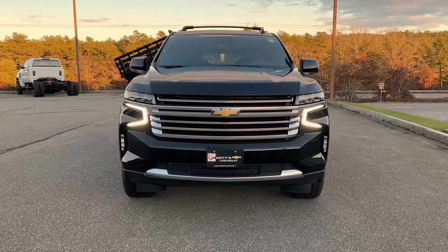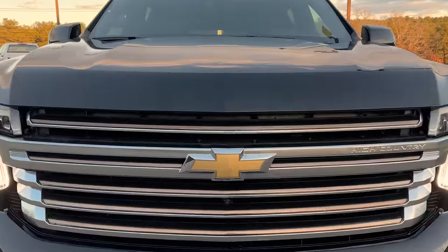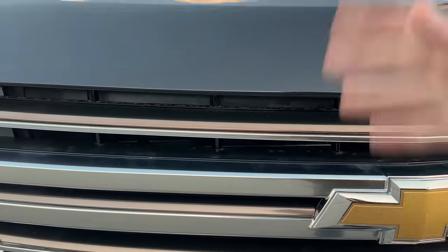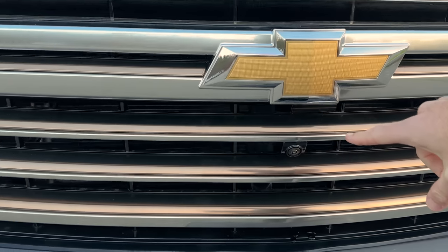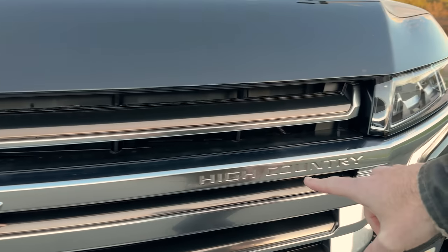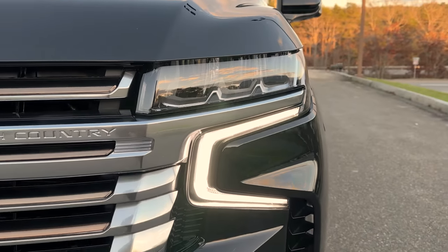First thing you have to notice is the signature LED daytime running lights. We've got the High Country branded grille — you'll notice bronze and chrome as opposed to just bronze or a blacked-out grille. You'll also notice a front camera right there hidden underneath the bow tie, and you've got your High Country branding in the grille.